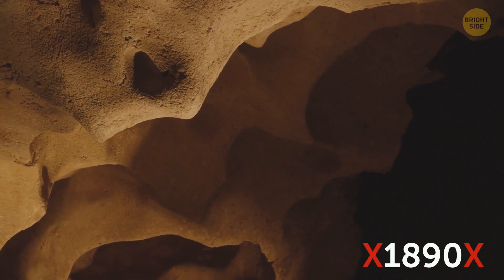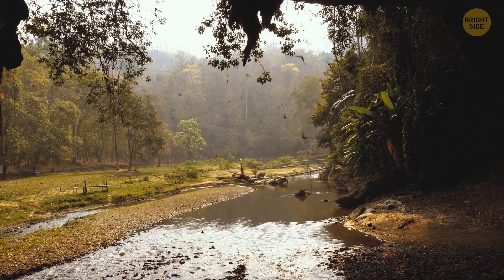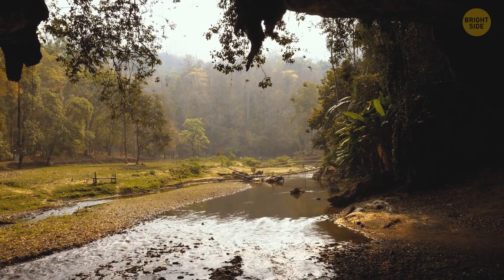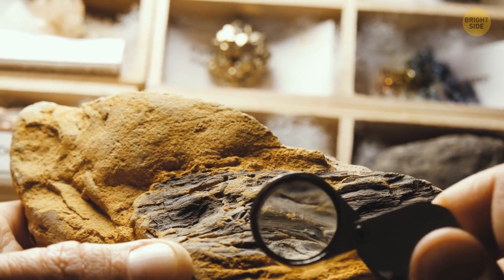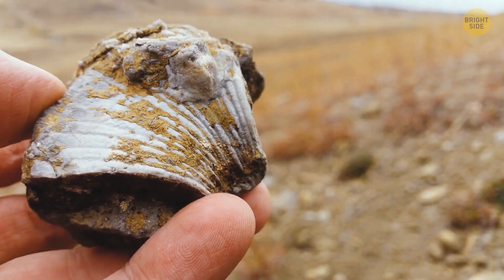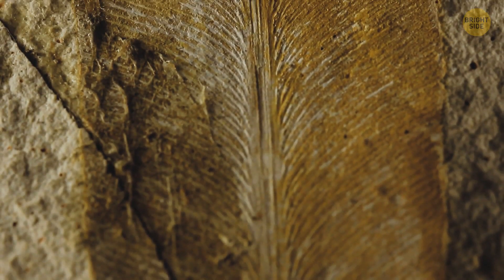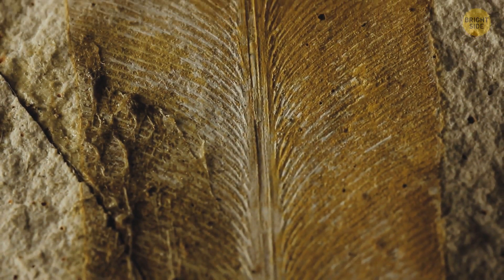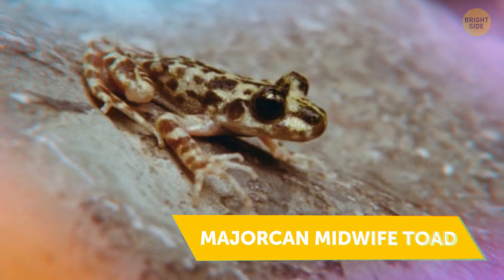Because up till 1890, they had been thought to be gone. They're still not out of the danger zone because of habitat loss. Imagine you discover a fossil of a species you thought had been extinct for a long time, yet two years later, a whole living group of said species is found. Well, this is exactly what happened in 1977 with the Majorcan midwife toad.